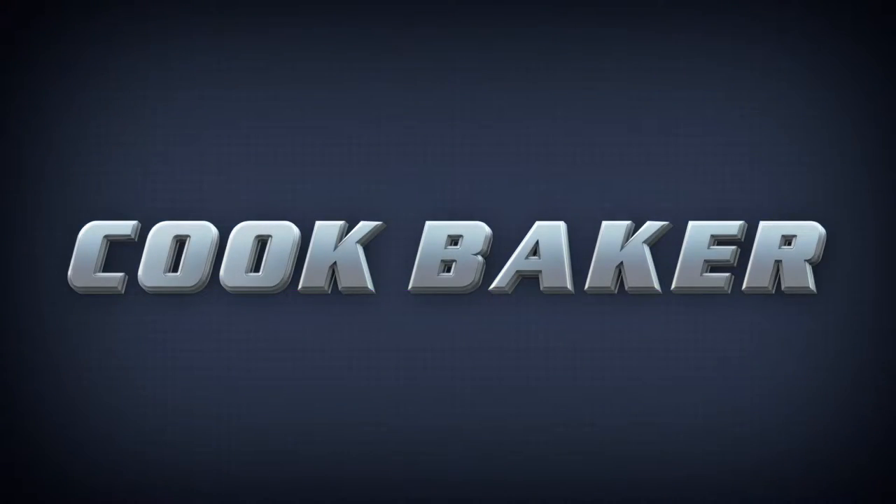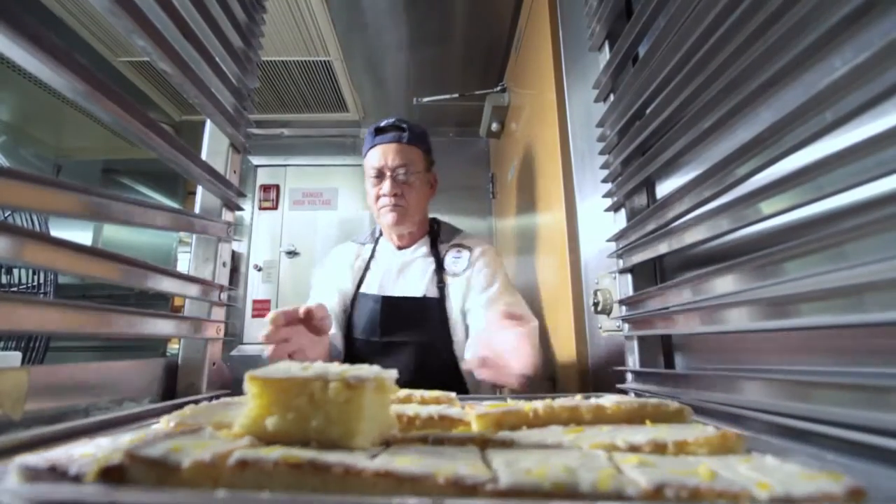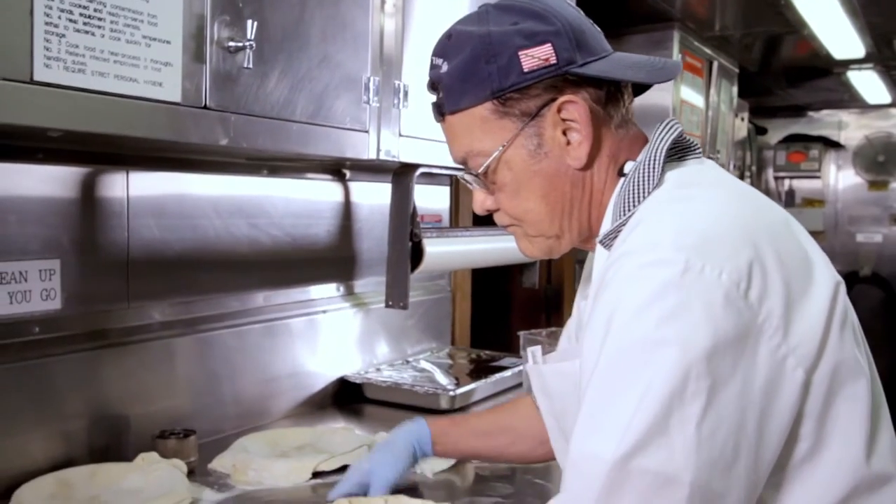In the Cook Baker role, you'll prepare fresh breads, cakes, pies, cookies and pastries from scratch daily, which will make you a favorite amongst the crew.